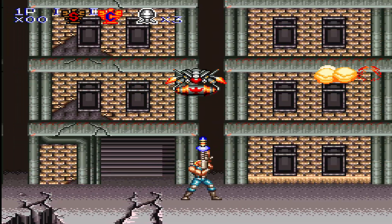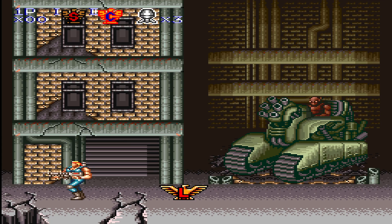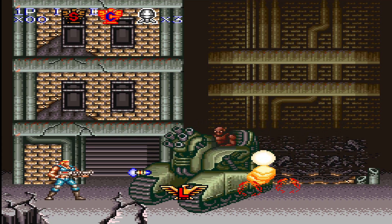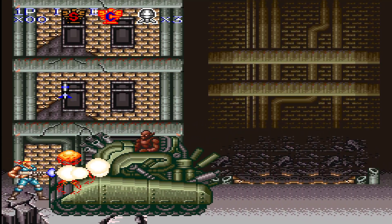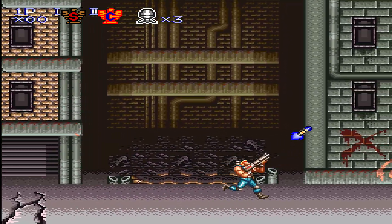Obviously Final Burn Neo isn't the only emulator that supports the SNES console, but this emulator has been my go-to for certain hardware as they offer more features such as run-ahead and resolution scaling. I definitely look forward to seeing them reach more hardware in the future.